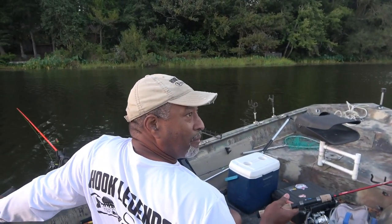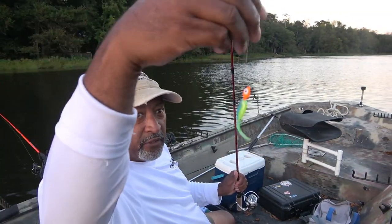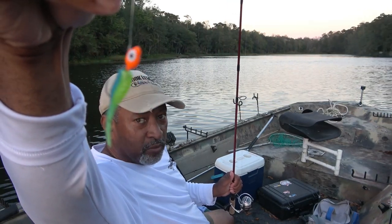I caught quite a few just throwing the jig, but it looks like the better fish are definitely coming off this orange jig head with a green and blue body.